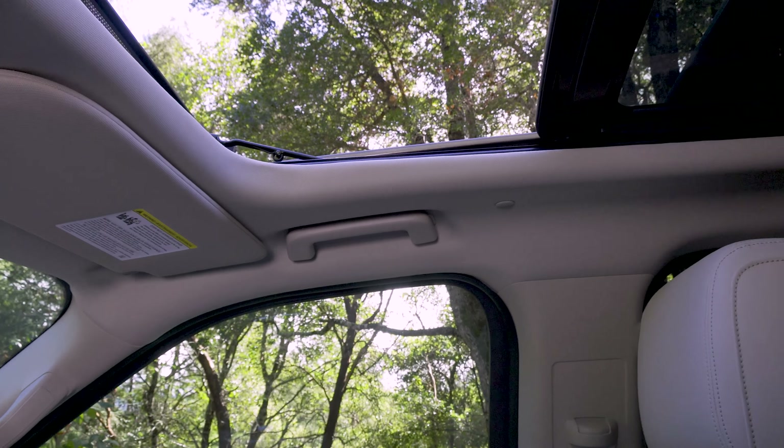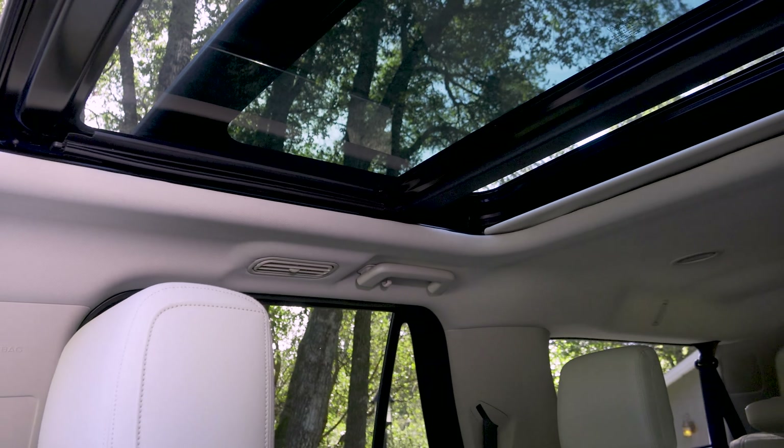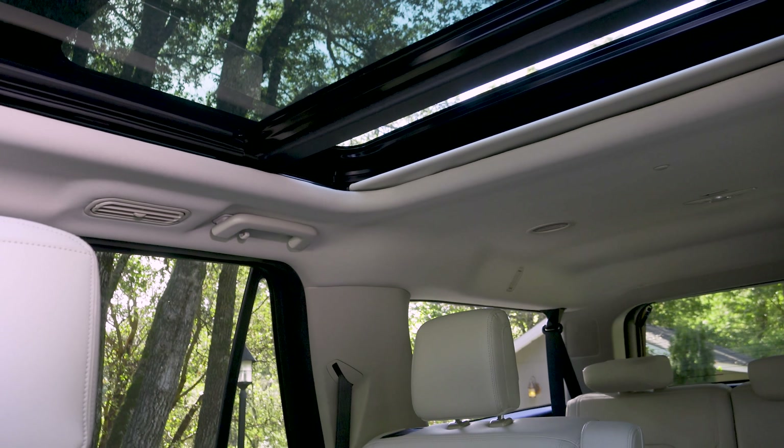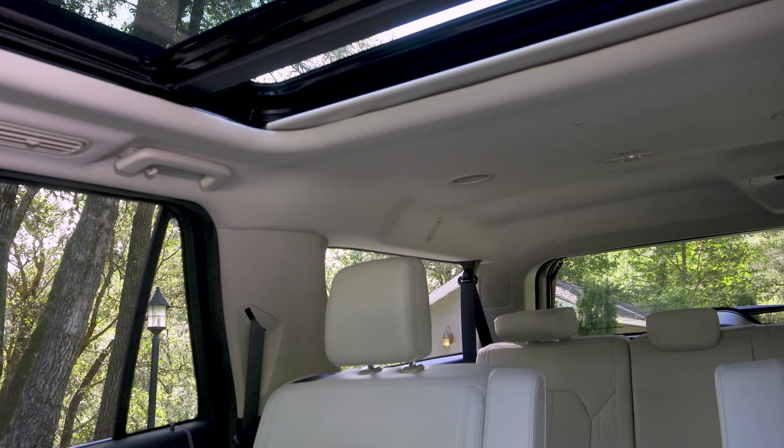As we look around the interior, keep in mind that we are in the top-end model, which is why we find this large panoramic moonroof. Since this is a very large vehicle, a moonroof that would be big on another car just extends over the second row, though not quite to the second-row passengers' heads.